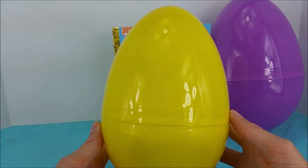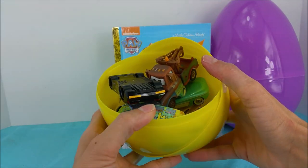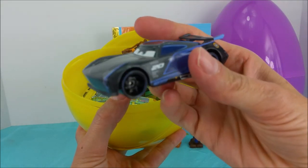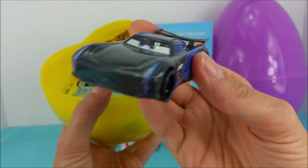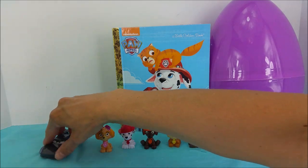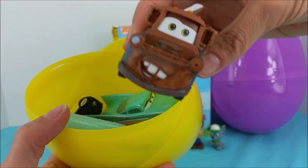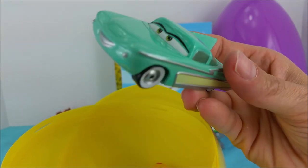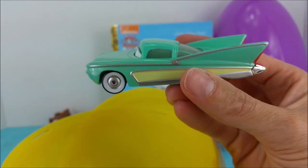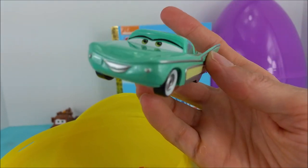Oh boy, this one is heavy. What could be inside? Oh, it's a bunch of race cars. Jackson Storm, how are you doing? Jackson Storm is so fast. Look, it's Mater. Hey Mater. Hey guys. And the good old classic Flo. Look at Flo's wings back here. She has a styling ride.